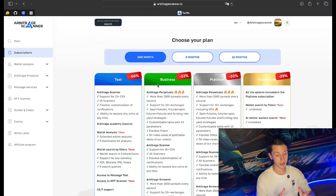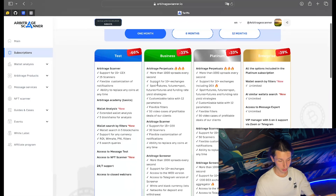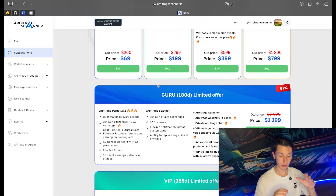The first thing to do is go to arbitragescanner.io. The scanner is available starting from the cheapest subscription called Test. We also have a lot of other plans — for example, the Guru plan, which is special for arbitrage strategies.